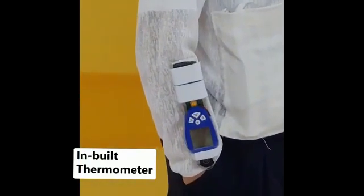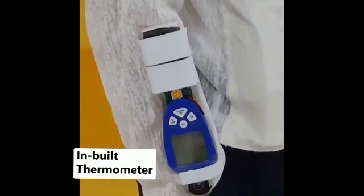Next, this product has an 8-minute thermometer that can give an instant temperature reading.